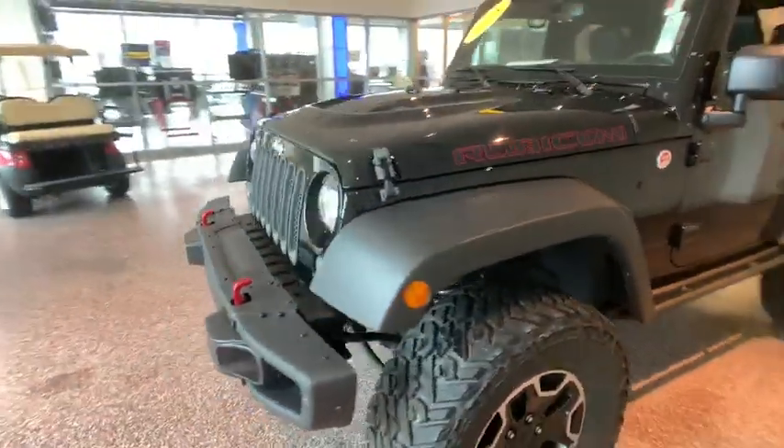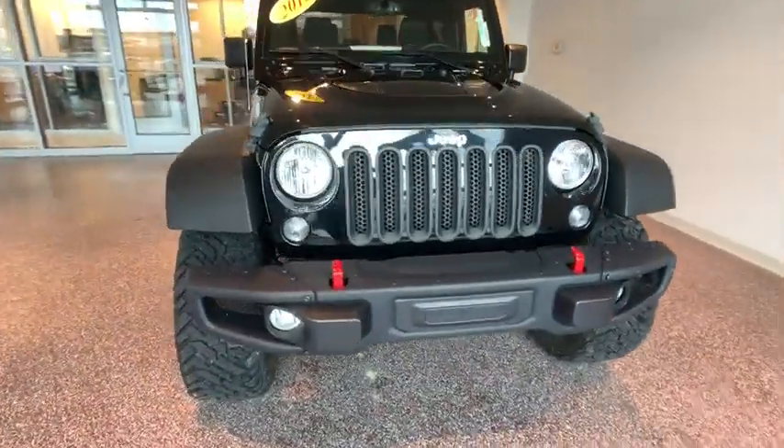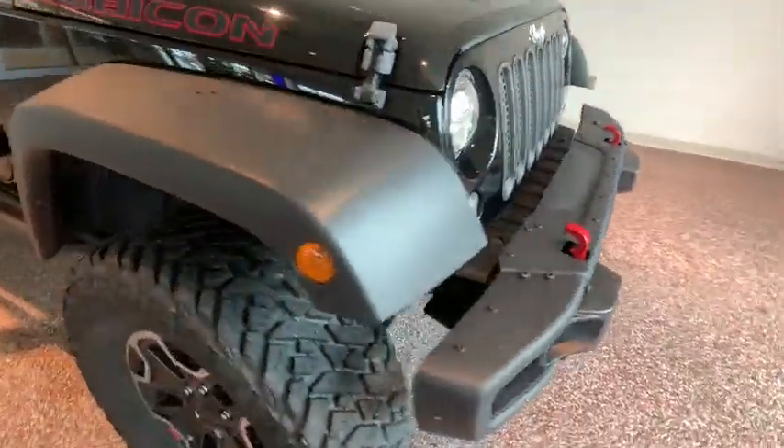Center armrest, compass, security alarm, heated front seats, fog lights, power locks, power convenience group.